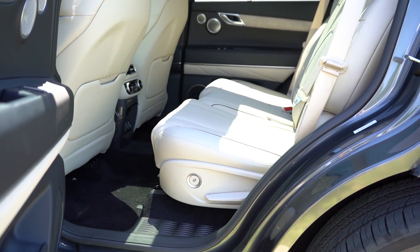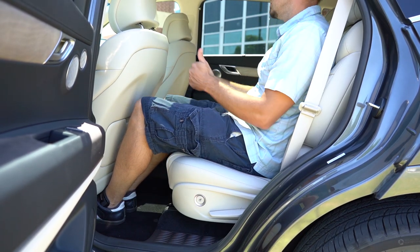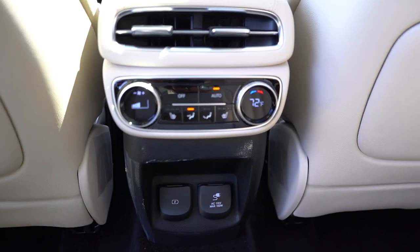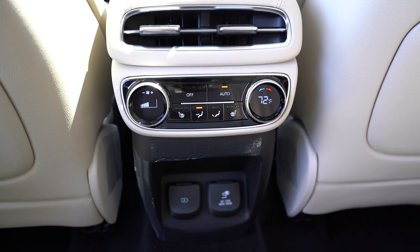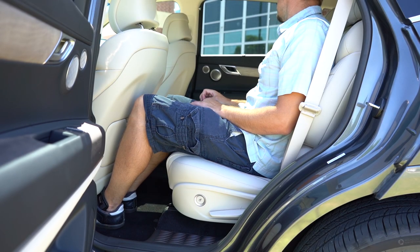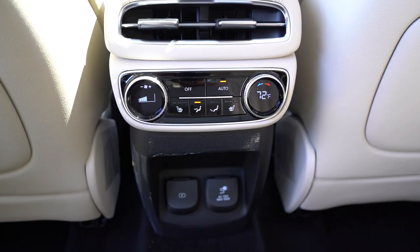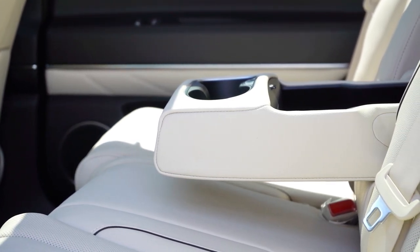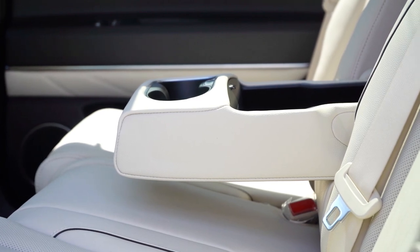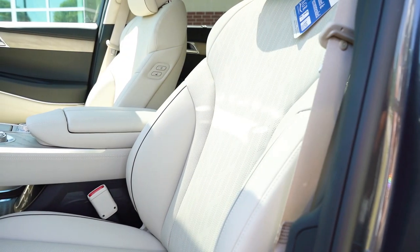Third-row legroom comes in at 30.3 inches — a little cramped. Second-row legroom is 38.7 inches; at six feet tall, that left me with plenty of space. Tri-zone climate control comes with the Prestige trim, so rear passengers can set their own temperature. Rear window sunshades come standard across all trim levels. Heated second-row seats are available with Prestige. There are dual USB charging ports, and notably a 115-volt power outlet back there — something you typically don't see in SUVs. There's also a rear center armrest with cup holders and a tablet holder section.